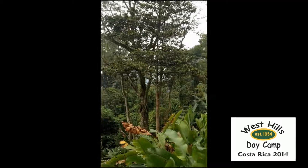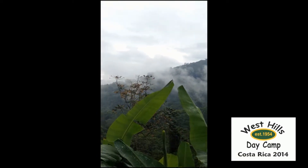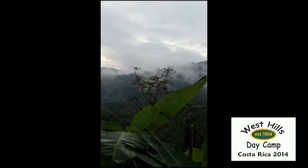And this would be a typical view out of your cabin. And as you can see, it's absolutely stunning. Welcome to West Hills Day Camp Teen Travel 2014.